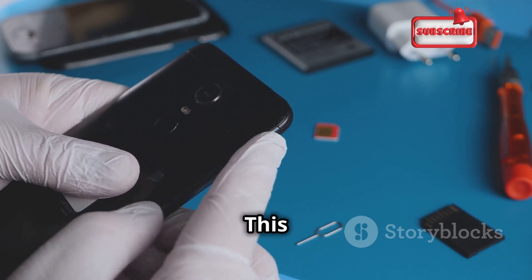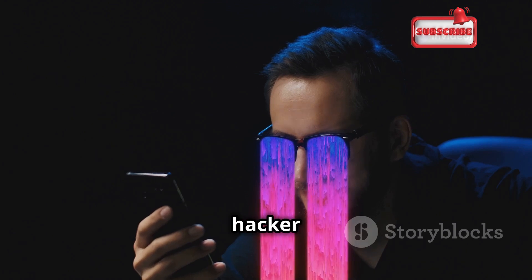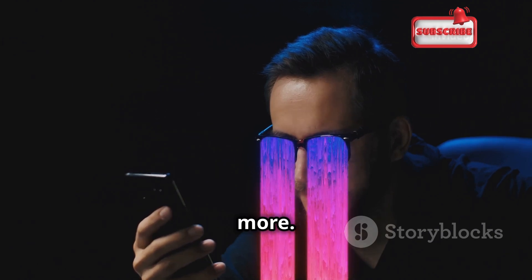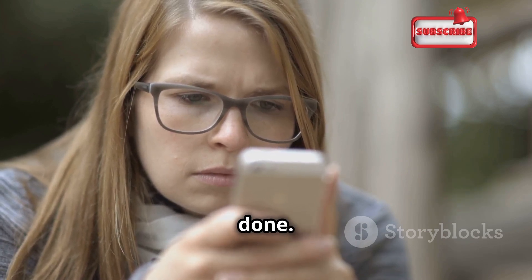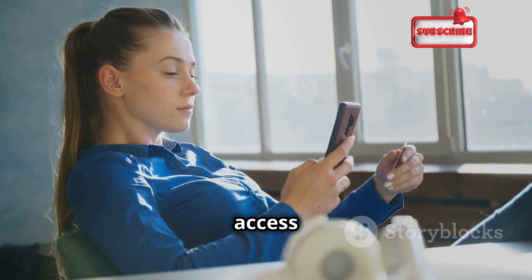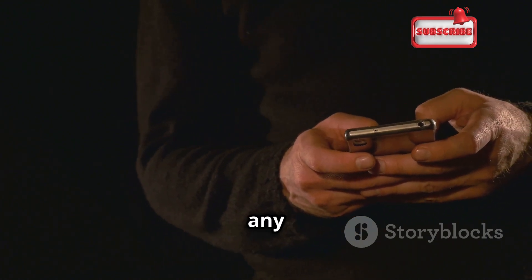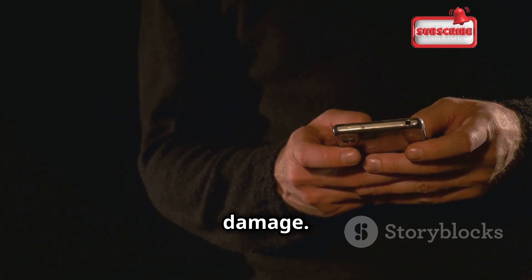Once the swap occurs, your phone goes dead and the hacker gains control of your calls, texts, and two-factor authentication requests, giving them access to your bank accounts, social media, and more. You might not even realize you've been compromised until it's too late. That's why vigilance is key. Regularly monitor your phone and account activity for signs of unauthorized access, and contact your provider immediately if you notice any unusual activity, such as an inability to make calls or send texts.